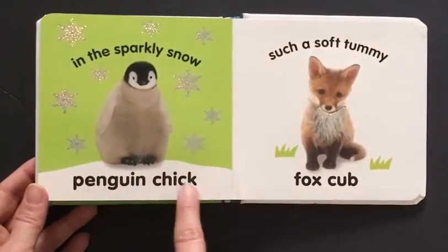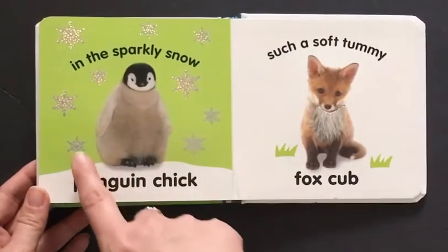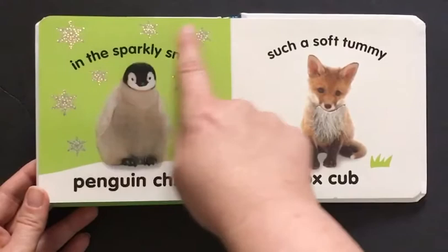Here is a penguin chick. This penguin chick is in the sparkly snow. And there are glittery snowflakes.